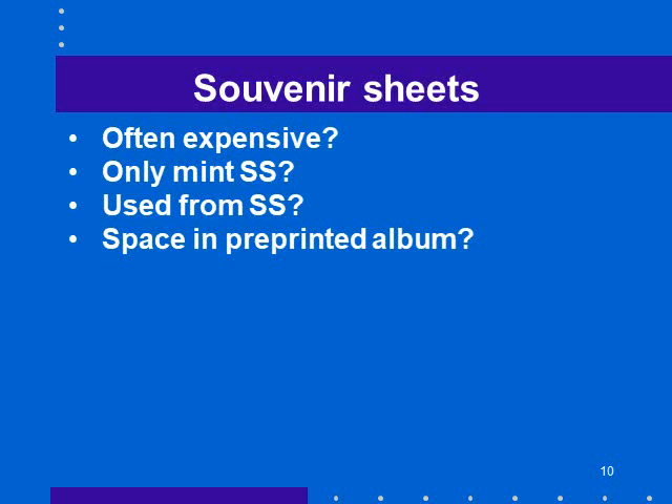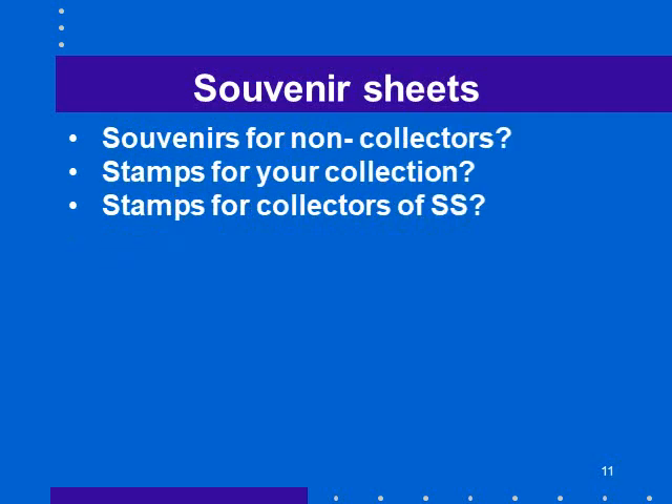But some people — that's their favorite part of collecting. If you collect Great Britain, they have a souvenir sheet with every commemorative issue, so you could collect nothing but Great Britain souvenir sheets. My attitude is: are these souvenirs for non-collectors? Some people say yes, that's what I collect — souvenir sheets of Canada. It's up to you. What I think is irrelevant; you decide.